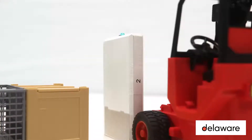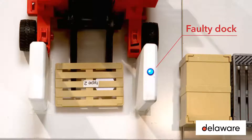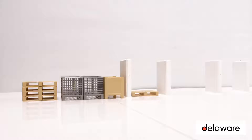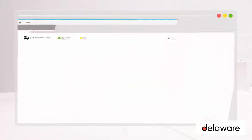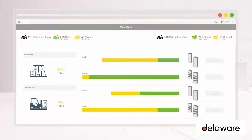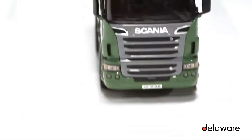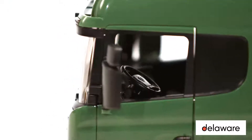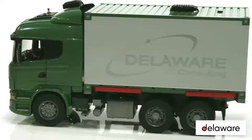RFID validation of goods entering and leaving the warehouse also enables validation of the goods loaded on trucks at the outbound gates, avoiding late delivery claims, intensive goods return processes, and so on. The dashboard shows an overview of the warehouse and visualizes the loading state of trucks.